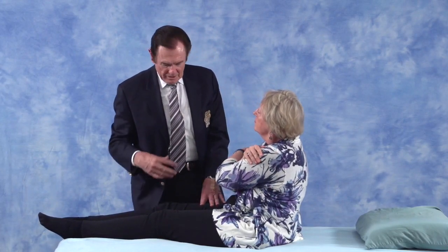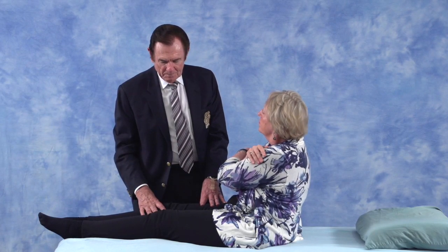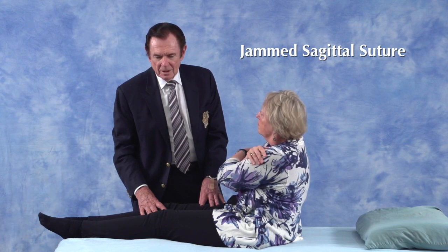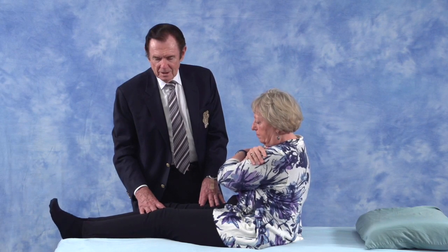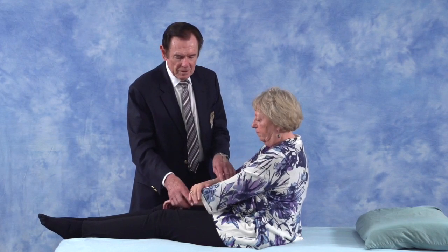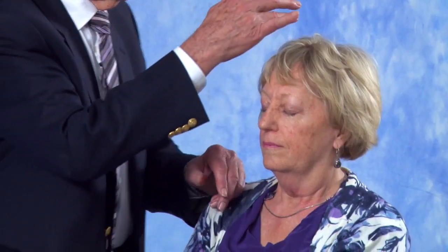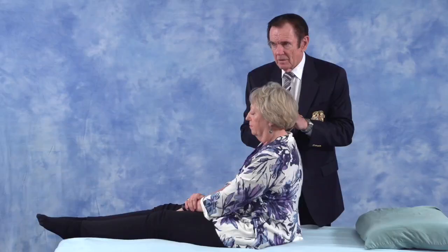If that muscle goes weak, that's indicative of what we call a jammed sagittal suture. Those people have narcolepsy. A trick that really helps narcolepsy — if you feel yourself getting sleepy, all you've got to do is reach up and spread the sagittal suture apart, like that.